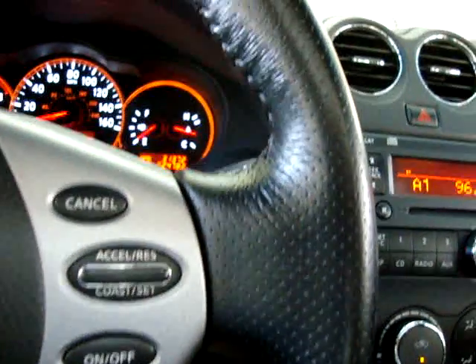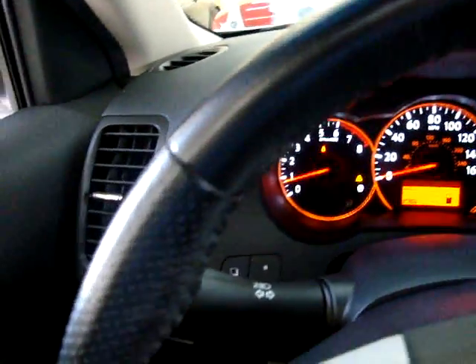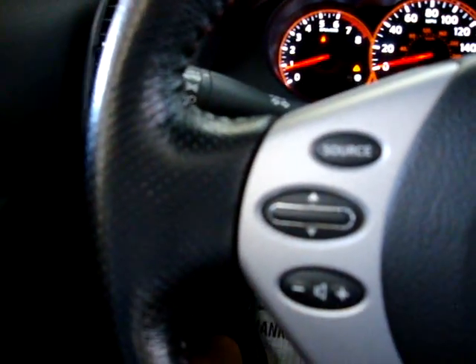We've got a leather-wrapped steering wheel — I'll pan around it so you can see it's in perfect shape. Here's your cruise control. And over here on the left side of the steering wheel we have remote controls for the stereo, which I'll demonstrate in just a minute.